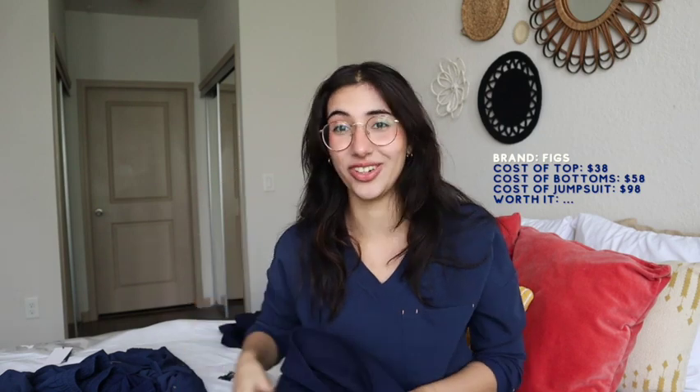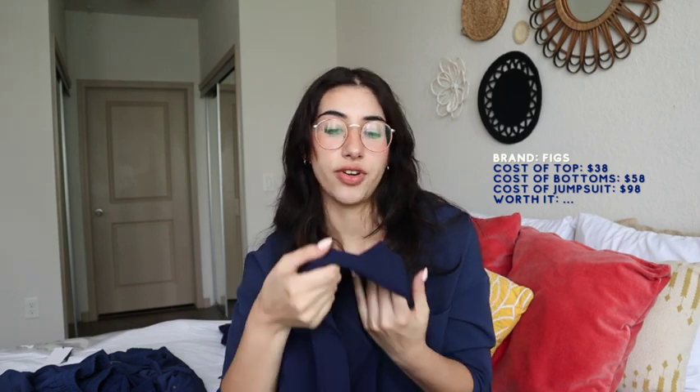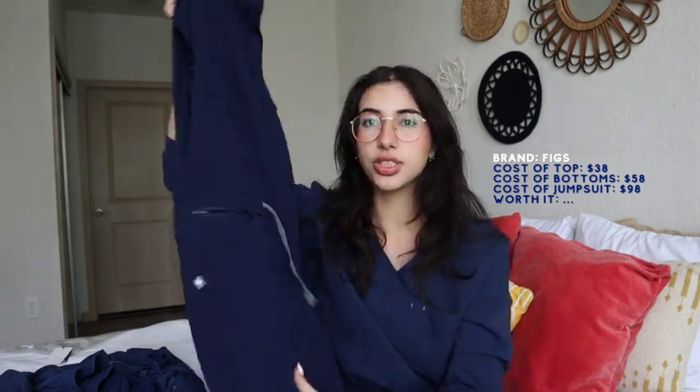Like, my armpit is out when I wear this. So please make sure you're wearing hella deodorant and you shaved, because your armpits are out. I will say that Figs are the thickest scrubs I've ever worn, and I do like that because I'm very cold. But I don't think they're as stretchable or as comfortable as I would like them to be because of the thickness of the fabric. That's really a personal preference. The thickness makes it more durable and makes it last a lot longer compared to other cheaper brands, but I think it's a little too thick for me.